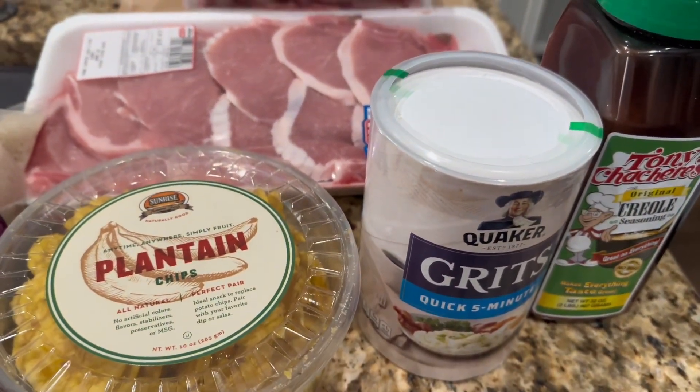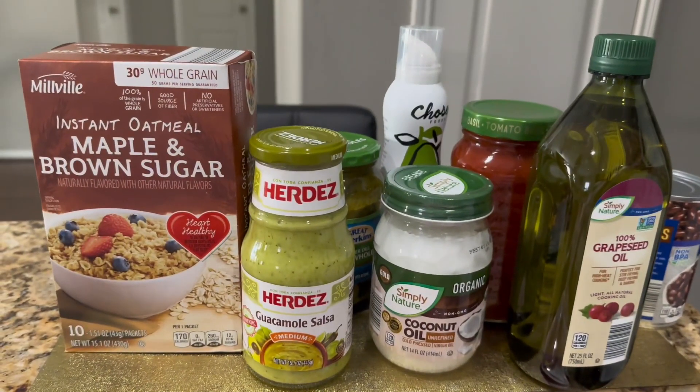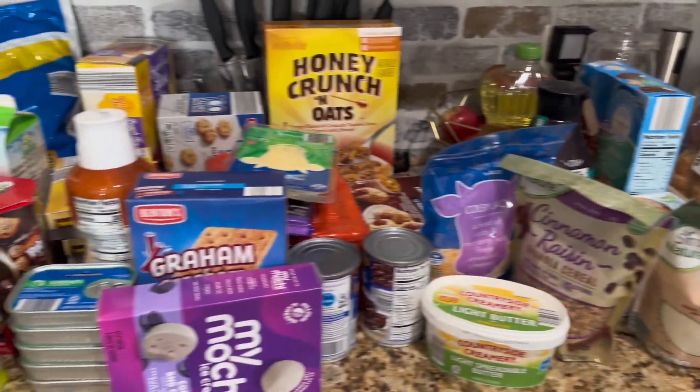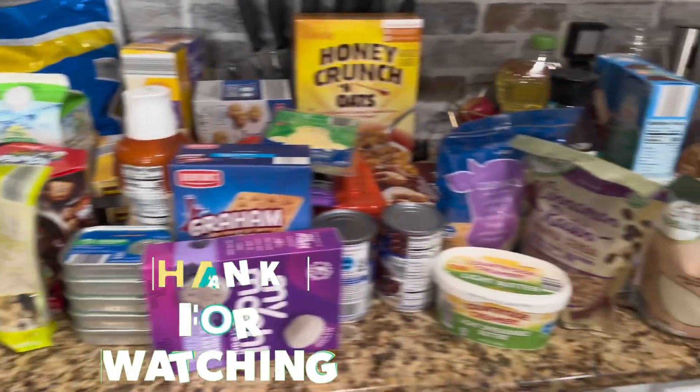Alright, that's it guys — that's it for the grocery haul! It came out to $199. How did I do? How much do you think these would cost at a regular store? Did I do good?